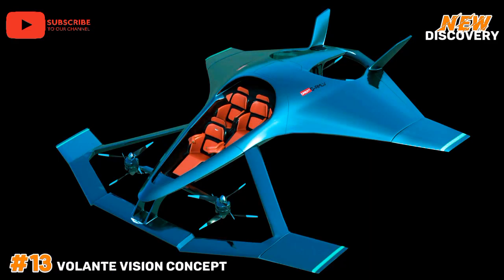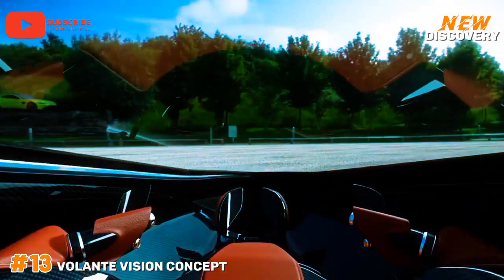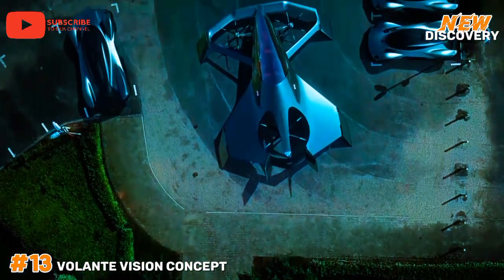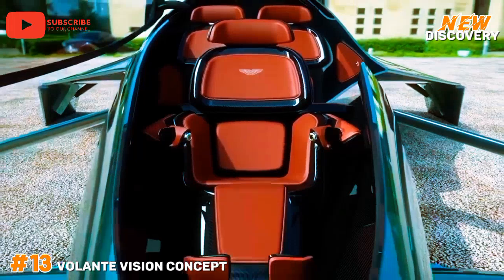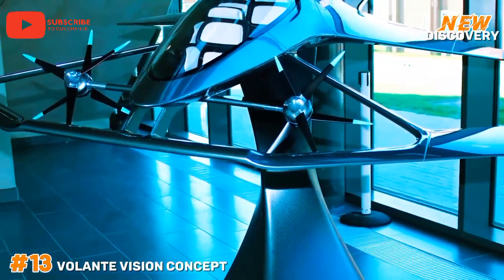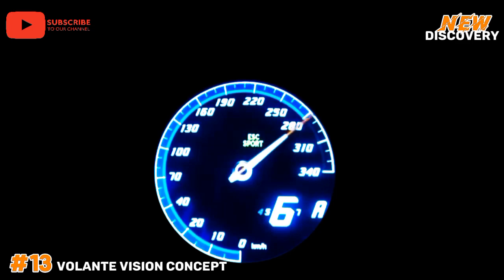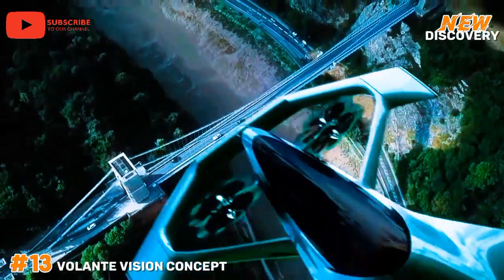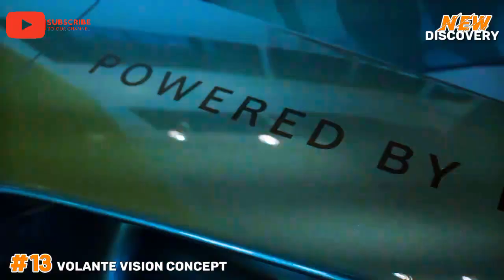Number 13: Volante Vision Concept. The Volante Vision Concept is a revolutionary eVTOL aircraft developed by Aston Martin, unveiled in 2018. Combining luxury and advanced technology, this innovative vehicle showcases a sleek, aerodynamic design typical of the brand's automotive heritage. It features hybrid electric propulsion for efficient vertical takeoff and landing, emphasizing sustainability in urban air mobility. The interior is crafted for comfort, accommodating up to three passengers in a lavish setting.